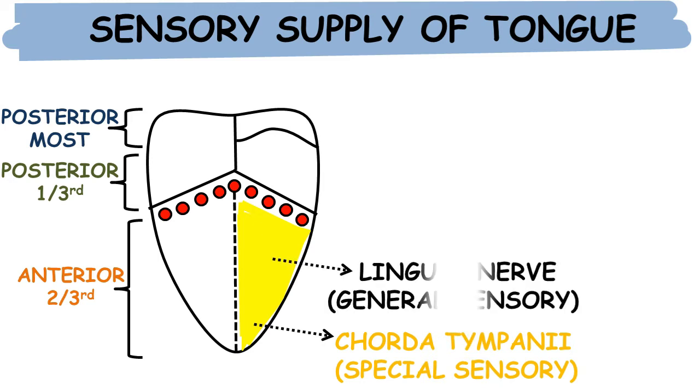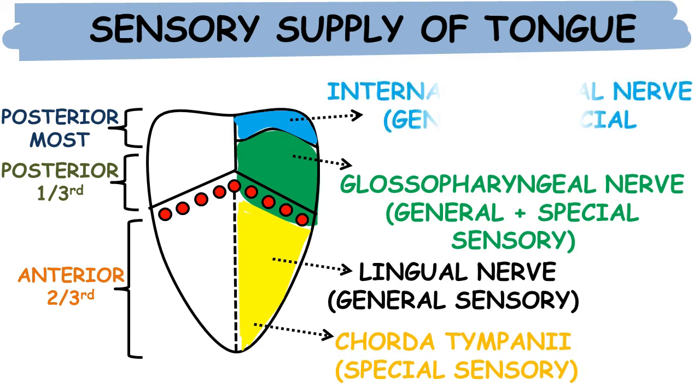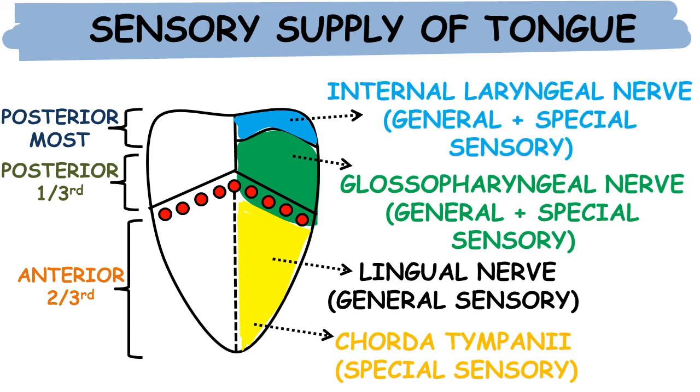The lingual nerve provides general sensation for the anterior two-thirds. For the posterior one-third, the nerve responsible is the glossopharyngeal nerve — it serves both general and special sensory functions. The posterior-most part is supplied by the tenth nerve, or internal laryngeal nerve, which also serves both general and special sensory functions.